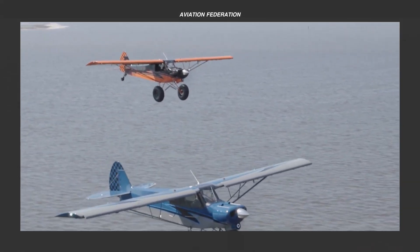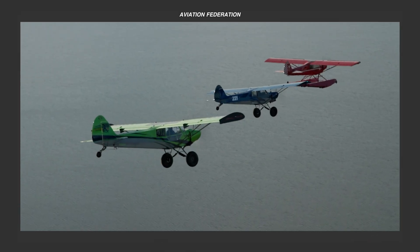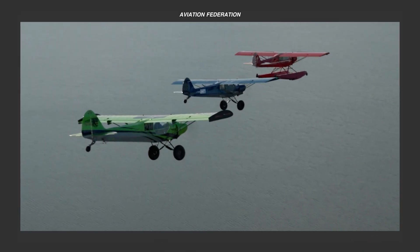I'm Roxanne, and you're watching Aviation Federation, your source of exciting information about the latest and greatest in aviation and beyond.